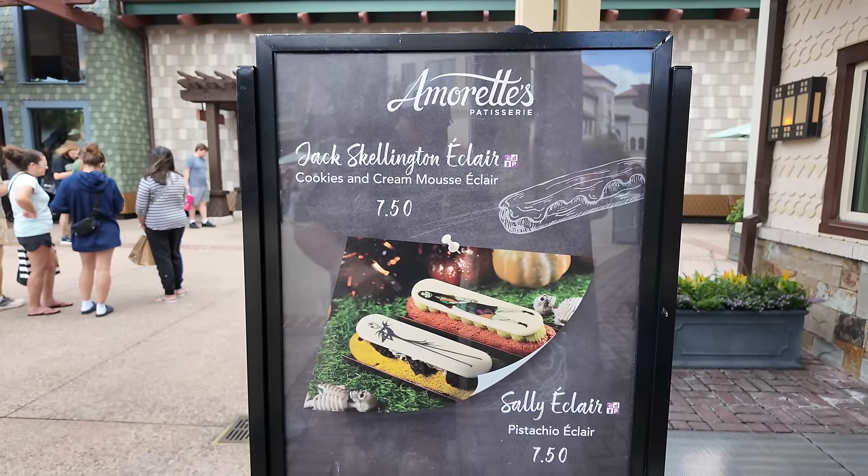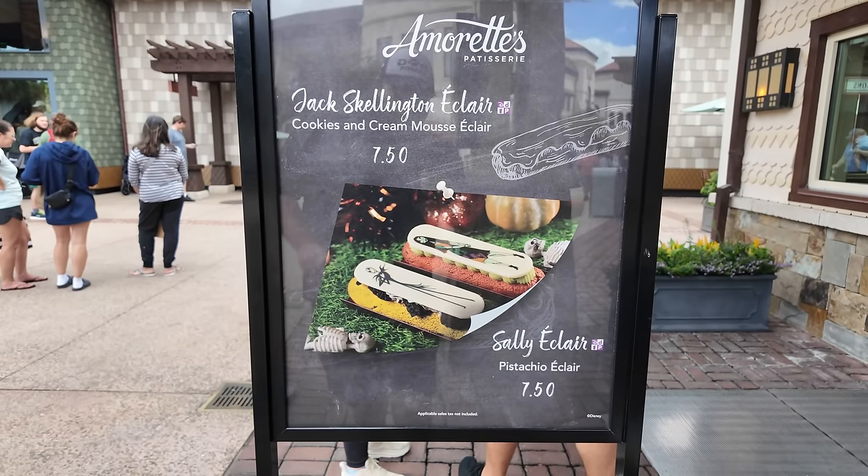Oh, it's a Sally eclair — it's a pistachio one! They got Jack and Sally, that's kind of cool. Every time I come to Disney Springs for these monthly updates there's always a shuffle in timing. Gideon's and a lot of other places do monthly specials, but Disney Springs itself does more seasonal specials that usually don't start on the first of the month. It's literally still Halloween at Amaretts. I kind of like that — I'm sad to see Halloween go — but maybe we'll stop back once the new November specials are out.